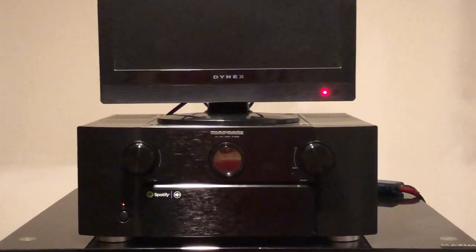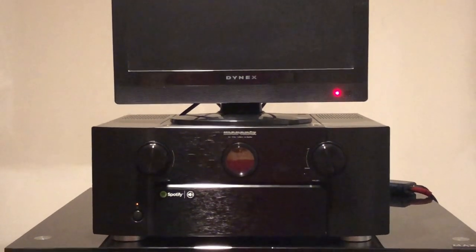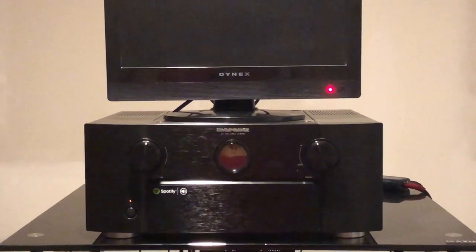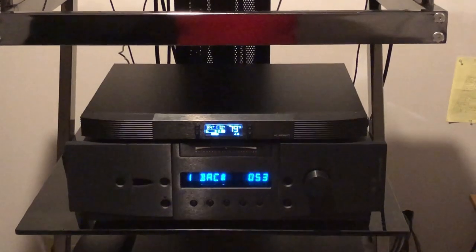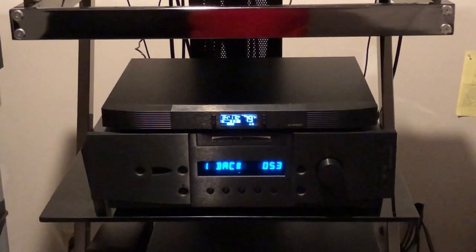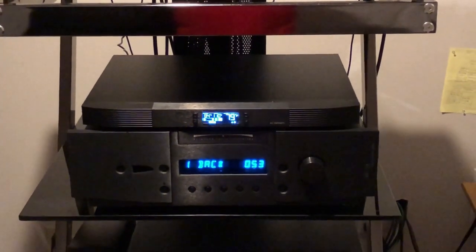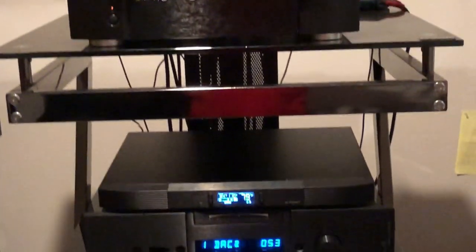I've always been a two-channel guy primarily — probably 70 to 75% of what I do in the other room is just two-channel audio. I listen to music literally every day in that room; movies maybe once a week or so. Since I'm so into audio, that is a Balanced Audio Technology VK-33 tube preamp. When just listening to two-channel, I plug my amplifier into that preamp, and if I'm watching movies or listening to multi-channel music, I just pull the XLRs out of the preamp and put them back into the Marantz — takes about 10 seconds.